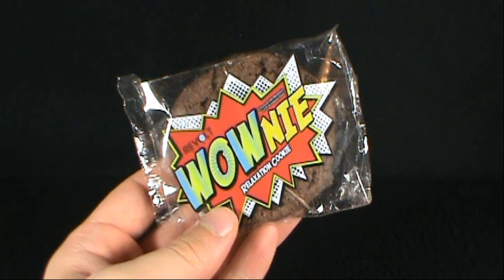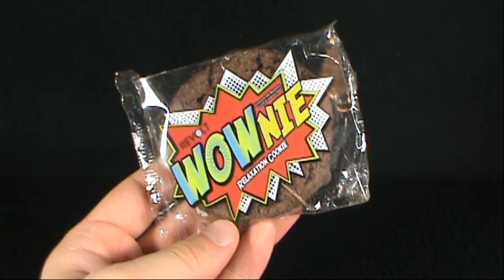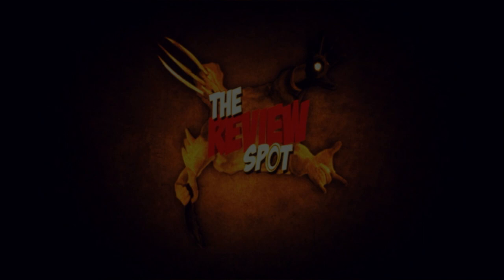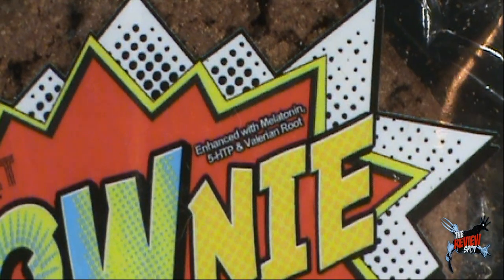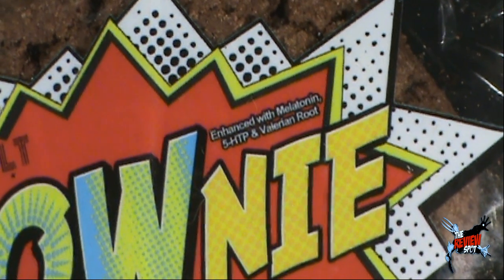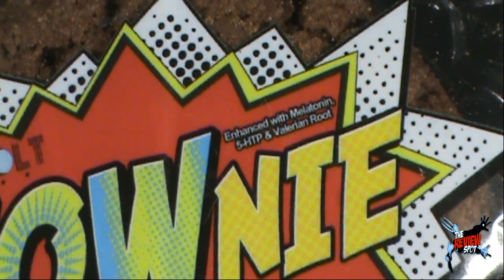Today's random spot where we'll be having a look at the Revolt Wownee Relaxation Cookie. As indicated at the top there, way up at the top, it's enhanced with melatonin. But it also contains 5-HTP and valerian root.